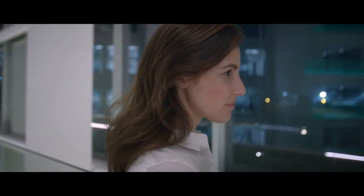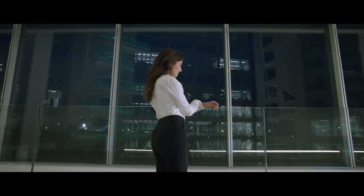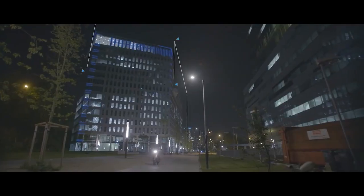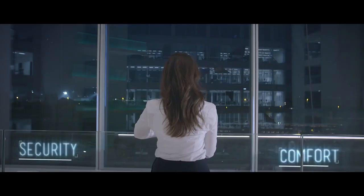A facade defines a building — it creates an impression while lending its occupants a sense of pride. A good facade is functional and aesthetically pleasing; it makes the building more energy-efficient and provides a sense of security and comfort.